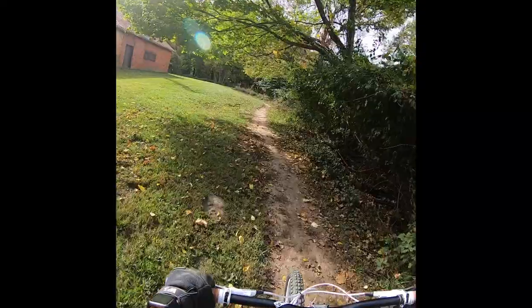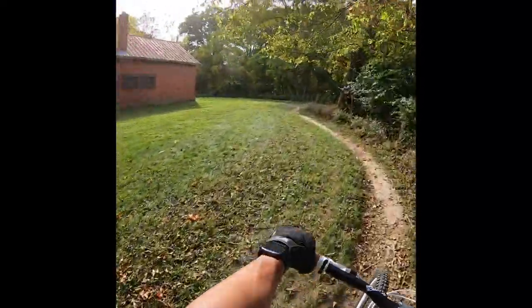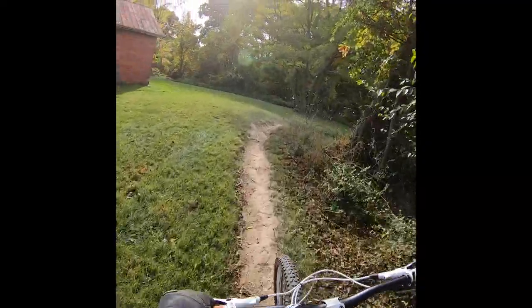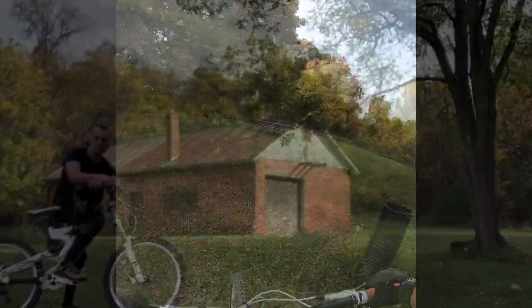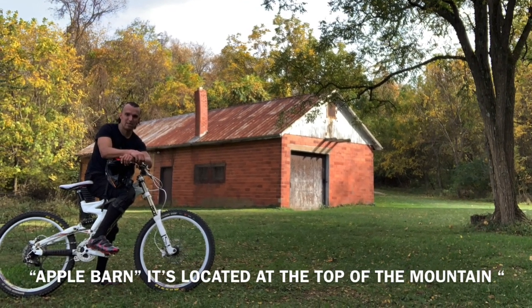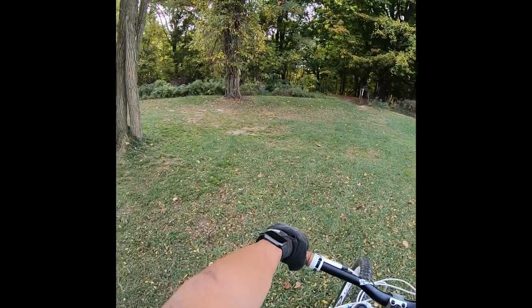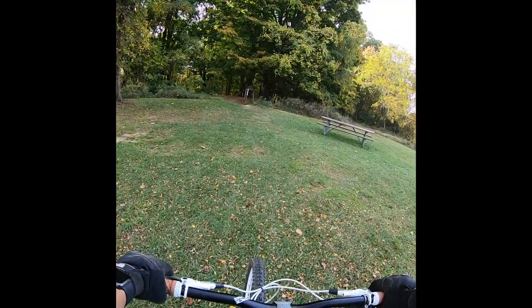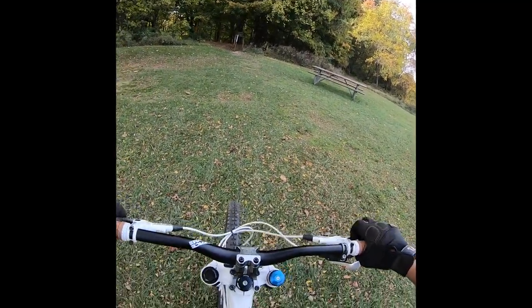Finally, I got here to the flow track. Well guys, I was super excited to give a try to this flow track here in Shipton Bridge. So let's get started.